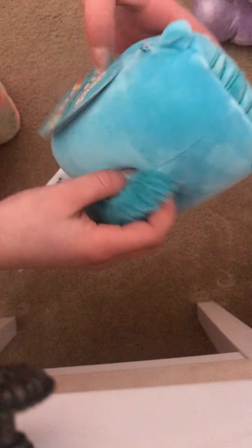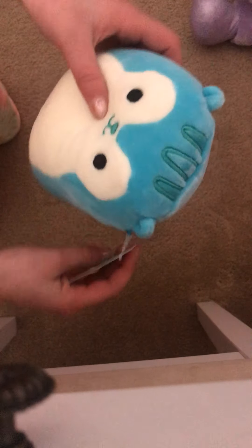Our next one is a little squirrel. He's blue. He has like a fluffy tail and blue stripes on his head. Really cute.